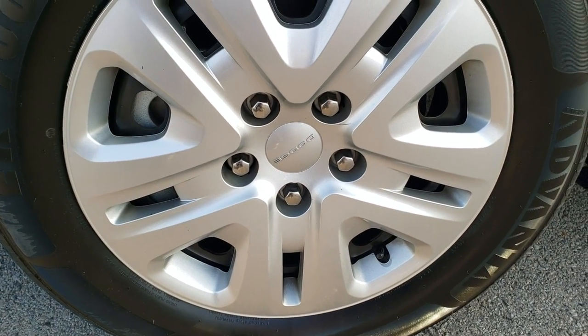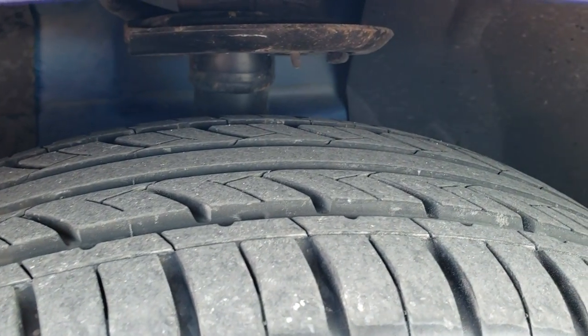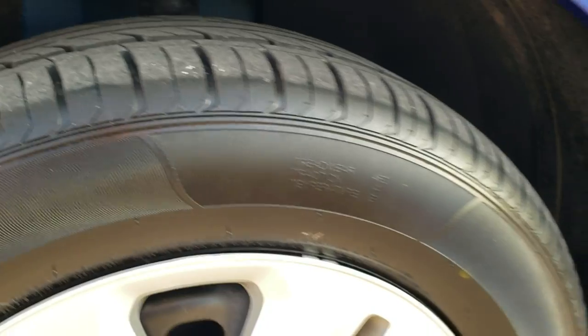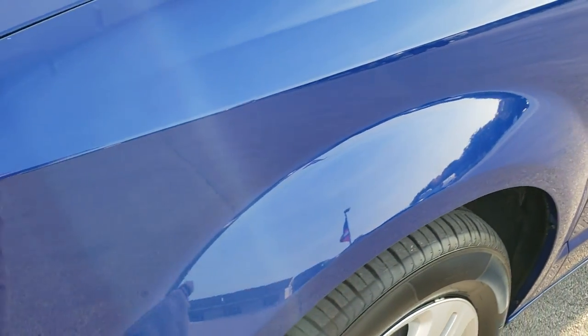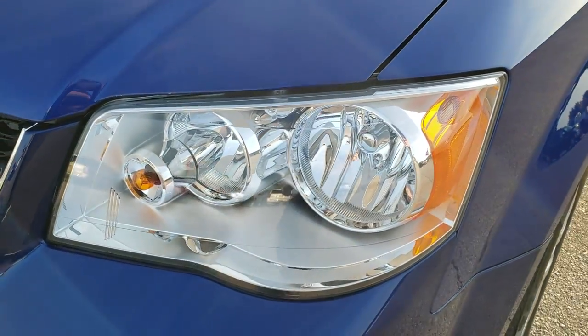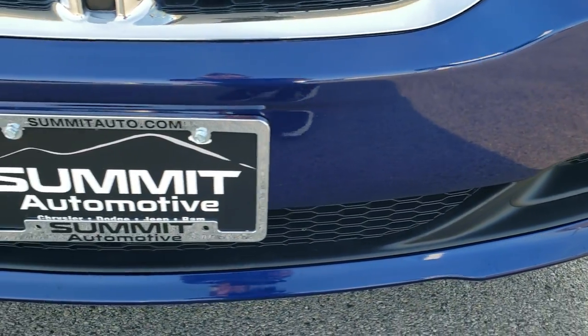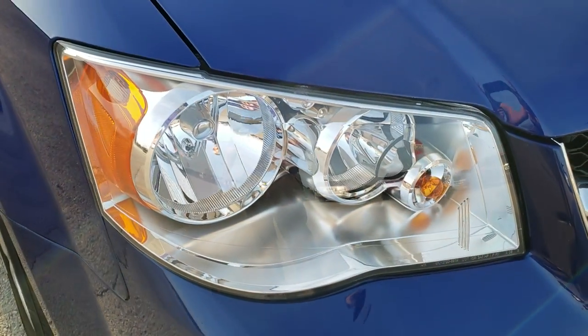Comes with the steel rims with the wheel covers. Advanta ER700 225-65R17 tires with about 70 to 80% of the tread left on them. Front fender is in excellent shape — I didn't see any dents or dings on there. Headlight lenses are nice and clear. Front bumper is in great shape; I didn't see any dents, dings, or cracks on that. And the hood is in excellent condition as well.